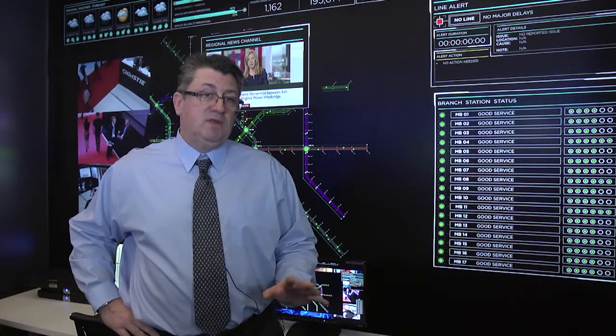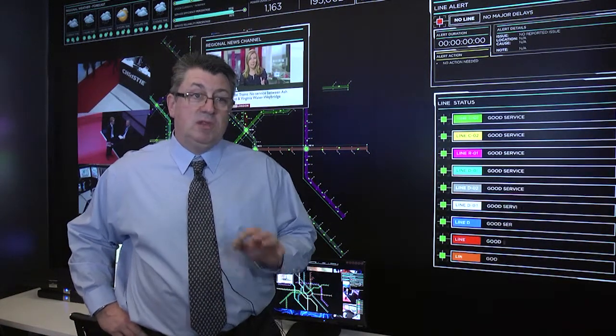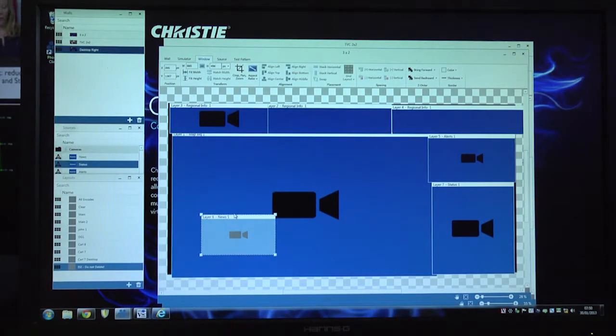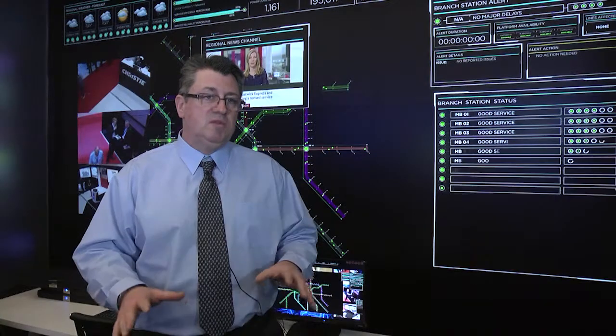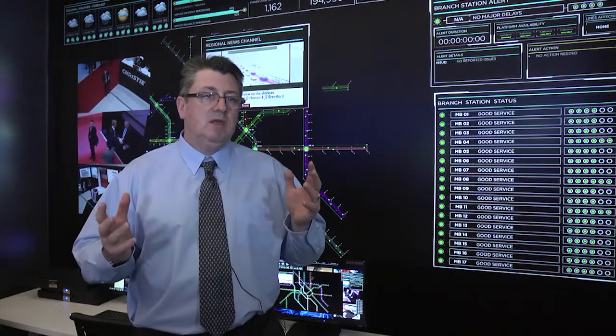The real benefit of ChristyPhoenix is the ability to actually move content from space to space in a very simple and intuitive way. Because it's network distributed, it is inherently fault tolerant, inherently able to be expanded or redeployed very simply in the field without having to do engineering work to reconfigure it. It's an incredibly straightforward appliance-like system for customers and our integrator partners alike.